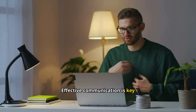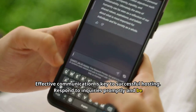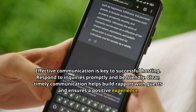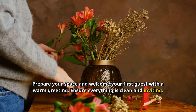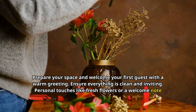Effective communication is key to successful hosting. Respond to inquiries promptly and be friendly. Clear, timely communication helps build rapport with guests and ensures a positive experience for everyone involved. Prepare your space and welcome your first guest with a warm greeting. Ensure everything is clean and inviting — personal touches like fresh flowers or a welcome note make a great impression.